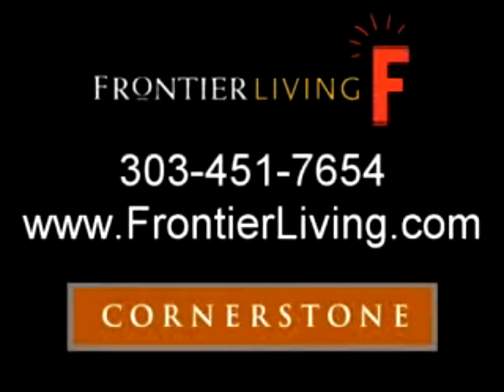Come experience Frontier Living today by visiting Cornerstone, or call us at 303-451-7654, or visit us on the web at www.frontierliving.com.